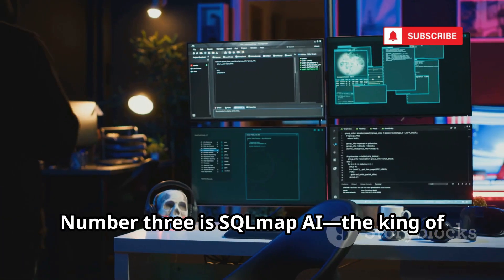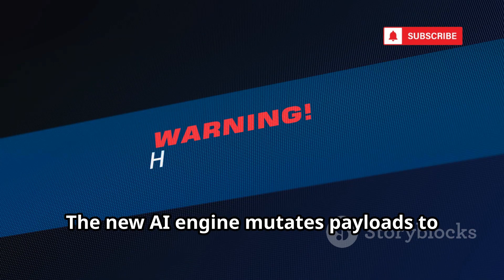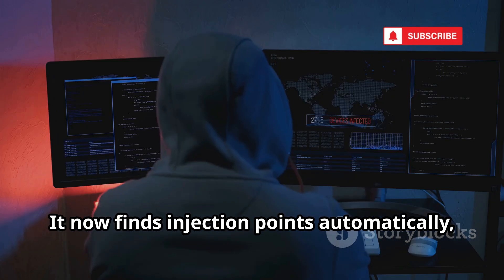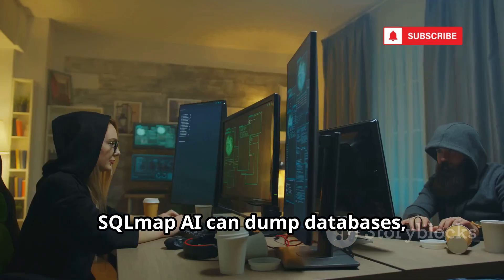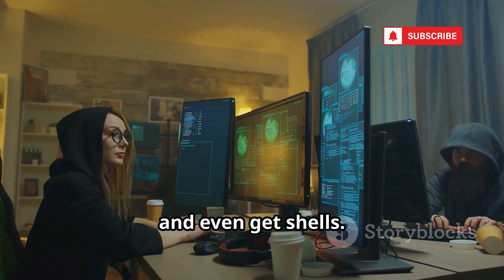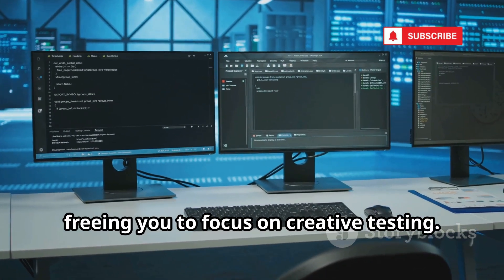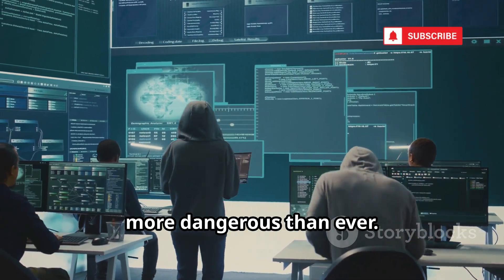Number three is SQL Map AI, the king of automated SQL injection testing. The new AI engine mutates payloads to bypass WAFs and speeds up blind injection attacks. It now finds injection points automatically, lowering the barrier for new testers. SQL Map AI can dump databases, extract credentials, and even get shells, automating the tedious so you can focus on creative testing. The 2025 AI upgrades make it smarter and more dangerous than ever.